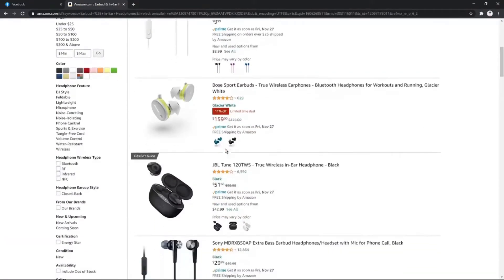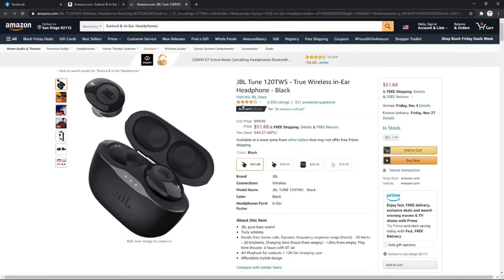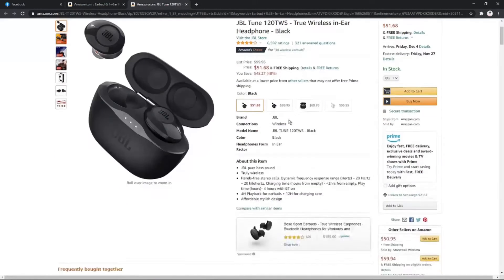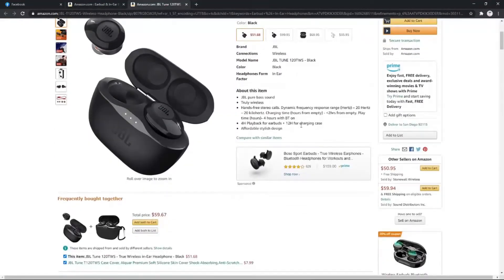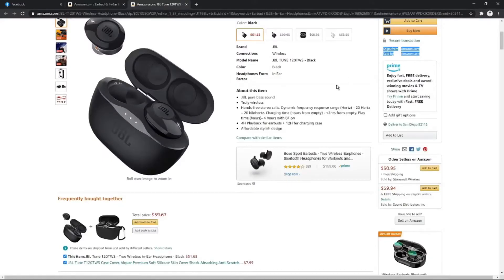You'll see the list of items showing all items sold by amazon.com, because that is the filtered seller. Then you click on any item and on the right side you'll see that this item is shipped from Amazon and sold by Amazon.